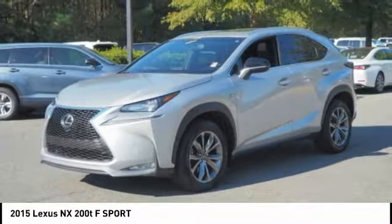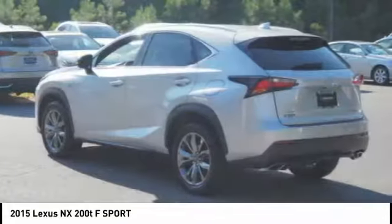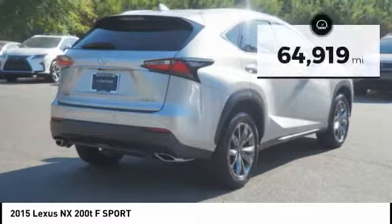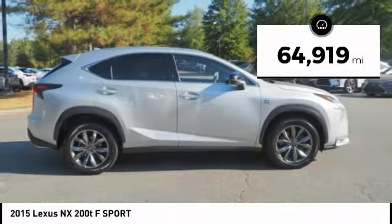The interior of the NX directly evokes the premium urban feel of the vehicle, combining the structural beauty of a high performance machine with a material feel that maximizes luxury and functionality. This vehicle has less than 65,000 miles. Here are some of this vehicle's great options.